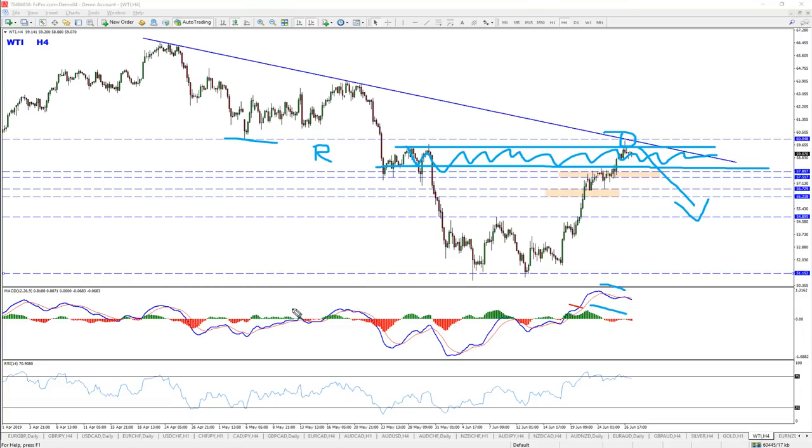Of course, find your confirmations, look for the actual entries. This is the basic idea, the overall analysis, where the price should be going. How exactly to enter — there are a gazillion ways to do it. I'm not going to cover each one of them together with each strategy, but this is basically the direction.